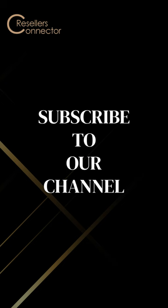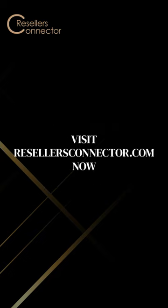Subscribe for more information and visit resellersconnector.com now.